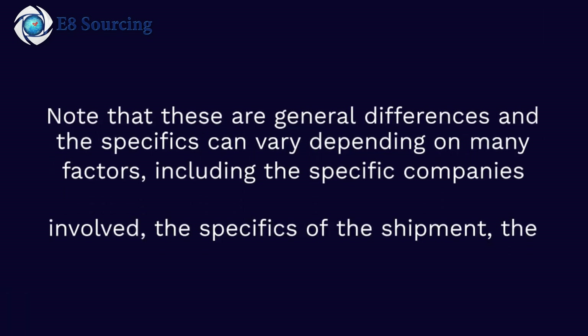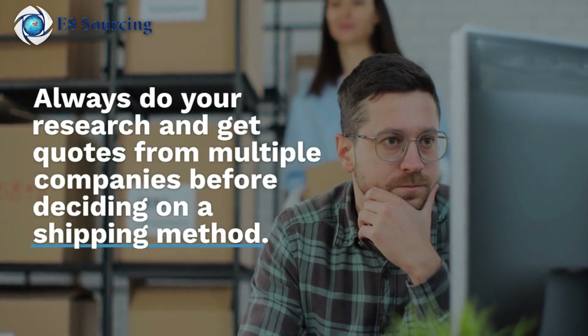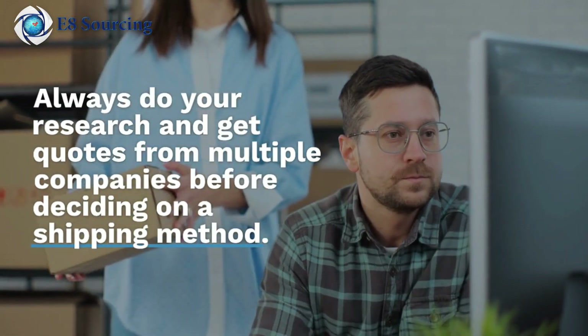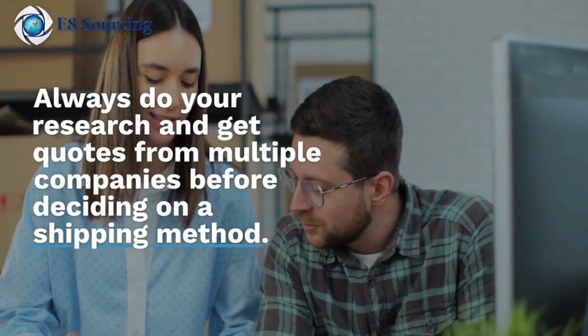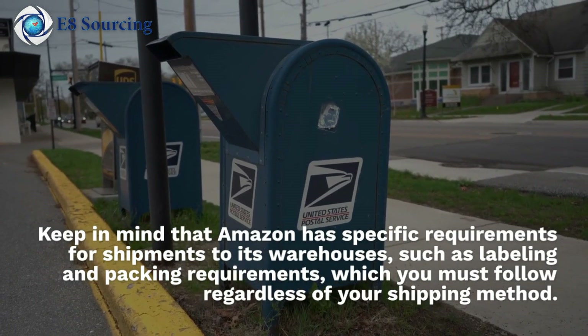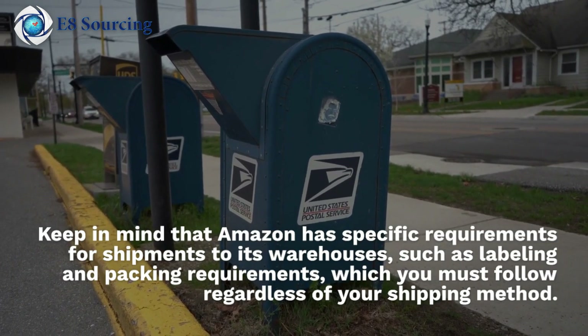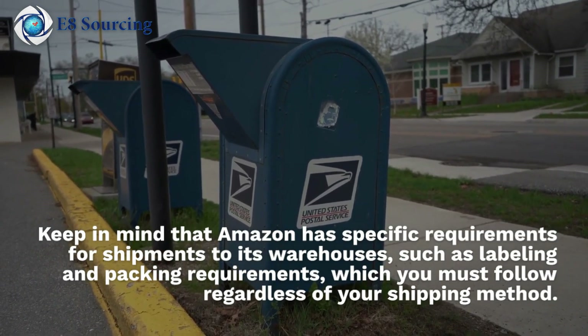Note that these are general differences and the specifics can vary depending on many factors, including the specific companies involved, the specifics of the shipments, the specific Amazon warehouse, and more. Always do your research and get quotes from multiple companies before deciding on a shipping method. Keep in mind that Amazon has specific requirements for shipments to its warehouses, such as labeling and packing requirements, which you must follow regardless of your shipping method.